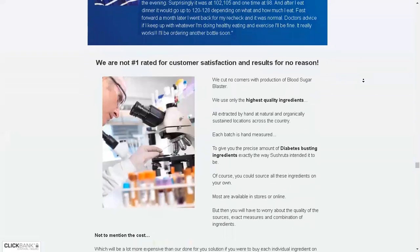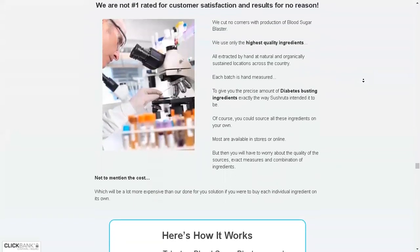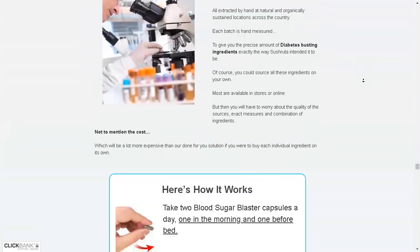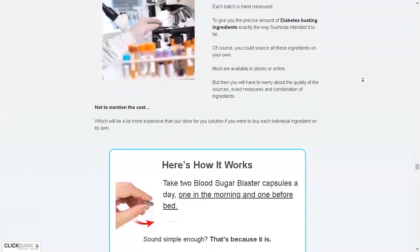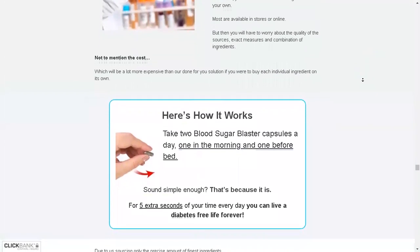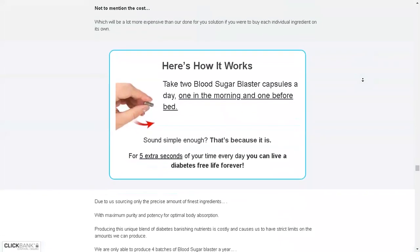There are many people who have great results with Blood Sugar Blaster, and you can have results as well. However, you have to keep in mind that each organism reacts in a unique way. This is a bit obvious, but I tell you this so that you are realistic about your treatment and expectations.